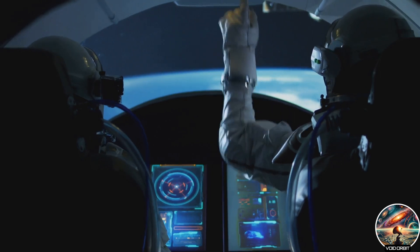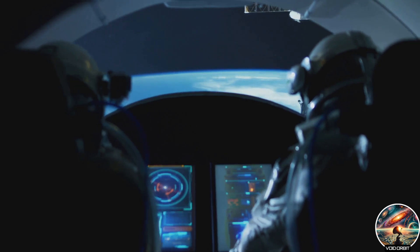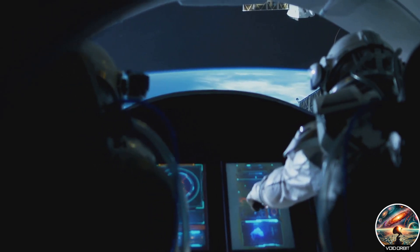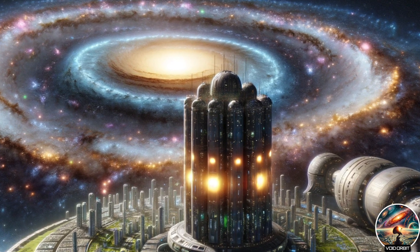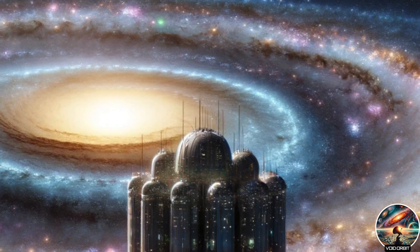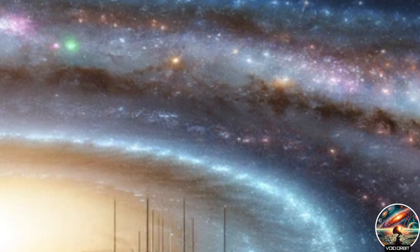Life aboard this spaceship is not just about survival. It's about thriving, evolving, growing. Over generations, the human population and the microbiome we carry will adapt, change and evolve. New norms will emerge, new cultures will form. In this vessel, humanity and its microscopic companions evolve together, charting a path for life beyond the confines of our Earth.